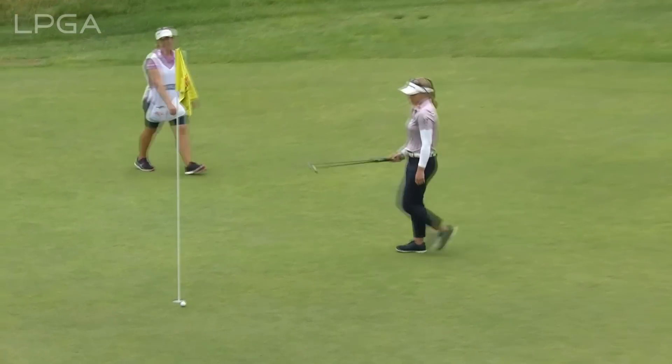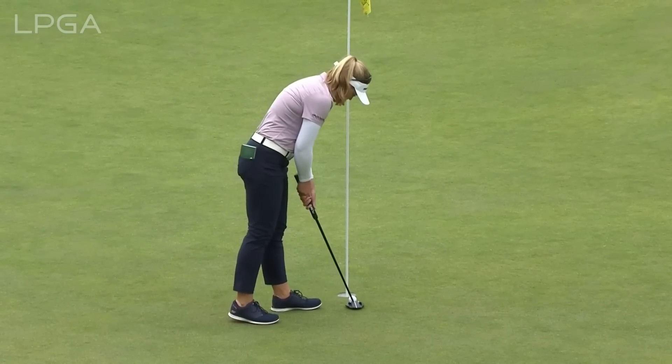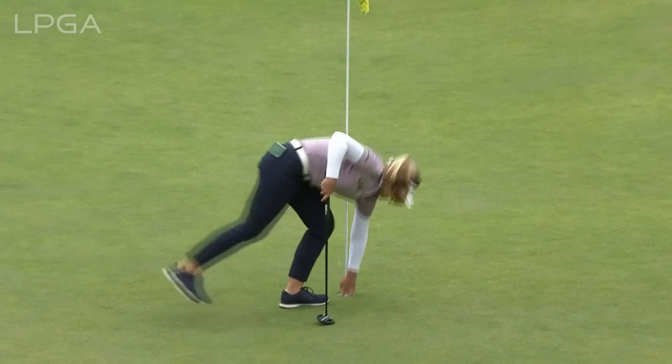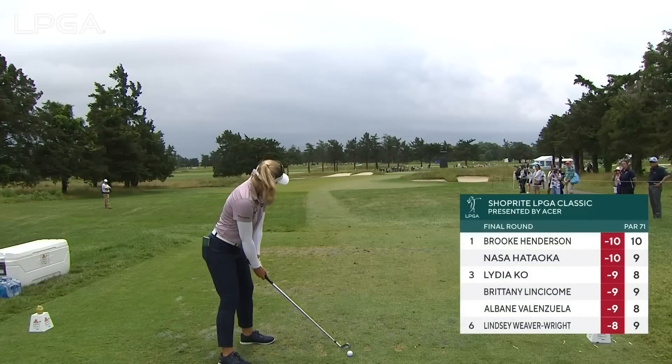Yeah, same thing there. She expected it to break right and it just doesn't. What a weekend this could be for golf in Canada, and on to the tee at the 11th with Brooke Henderson.